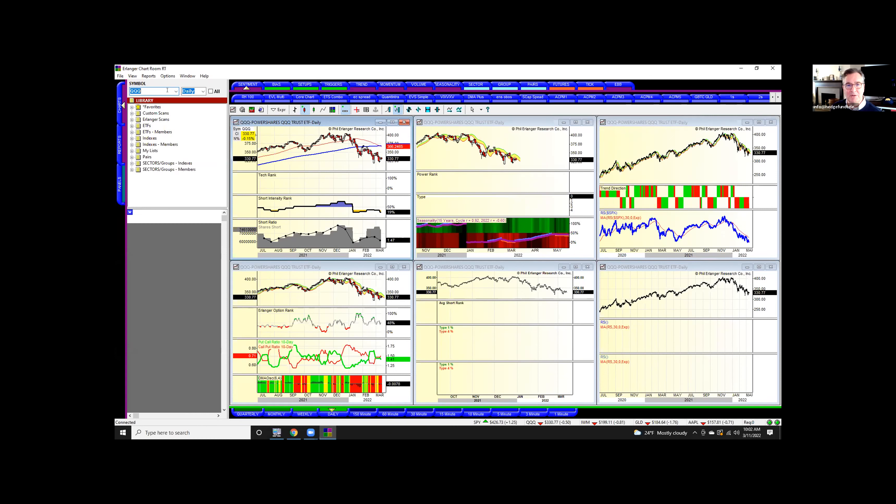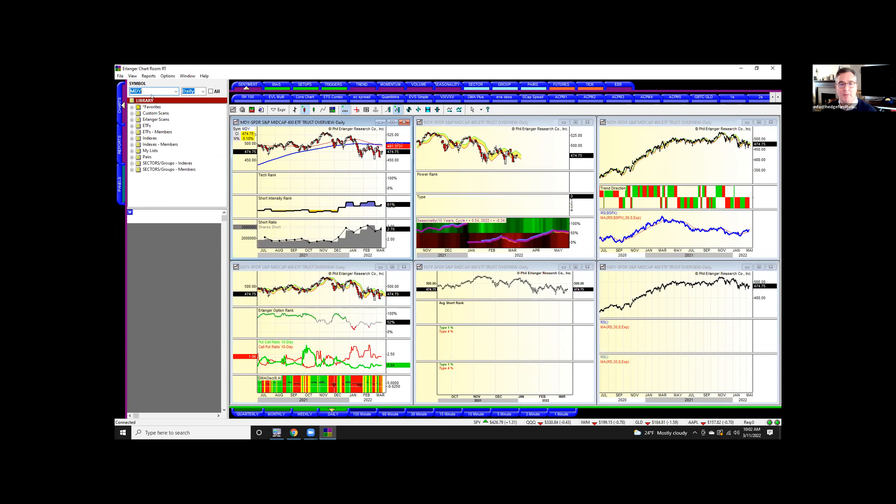QQQ — the short ratio may have gone down because volume's gone up so much. The absolute level dropped a little bit but nothing terrific. People are shorting mid cap since December; the short intensity is now 61%. People are definitely shorting mid cap.